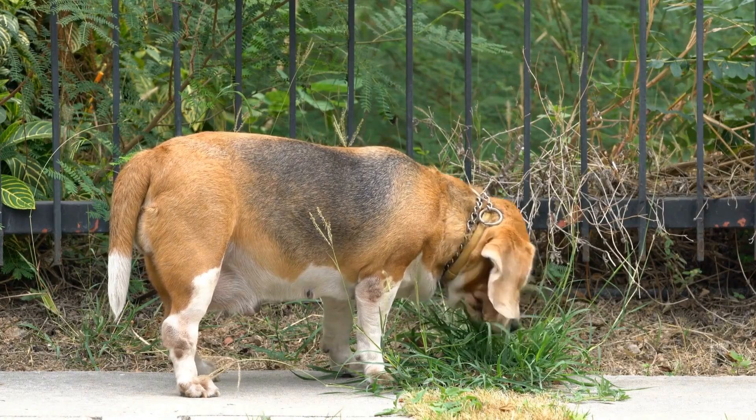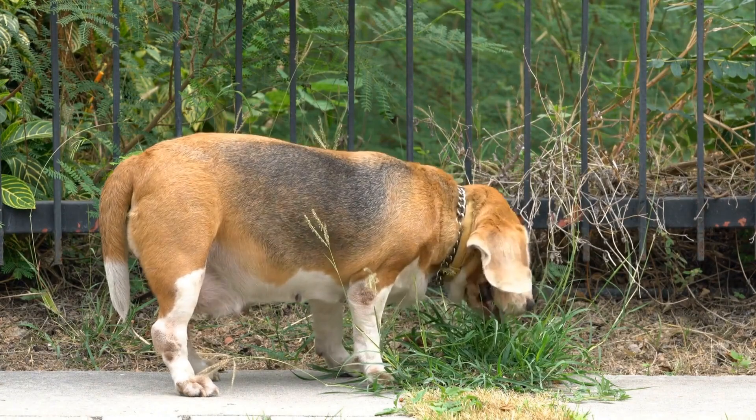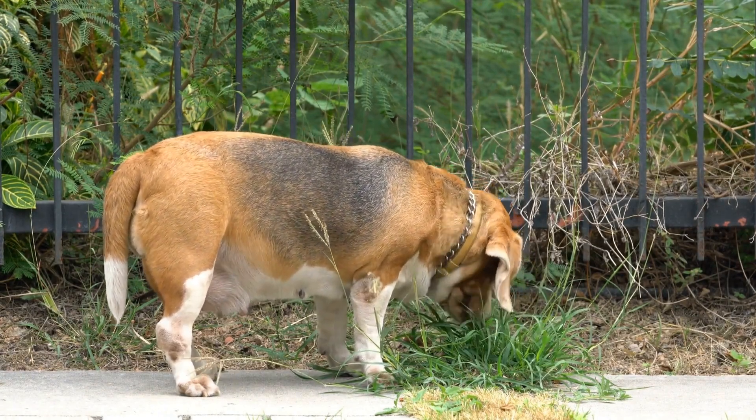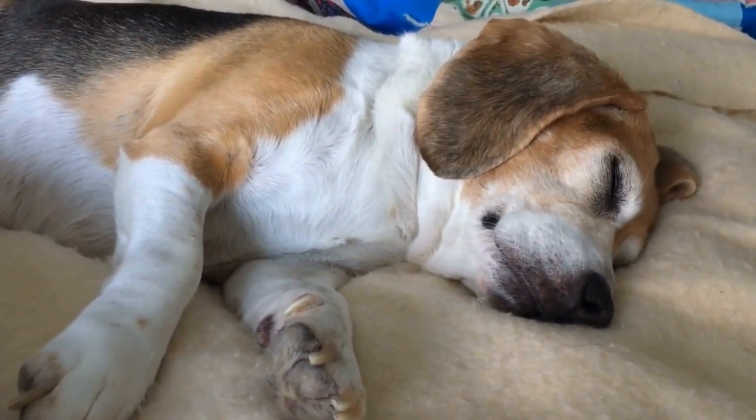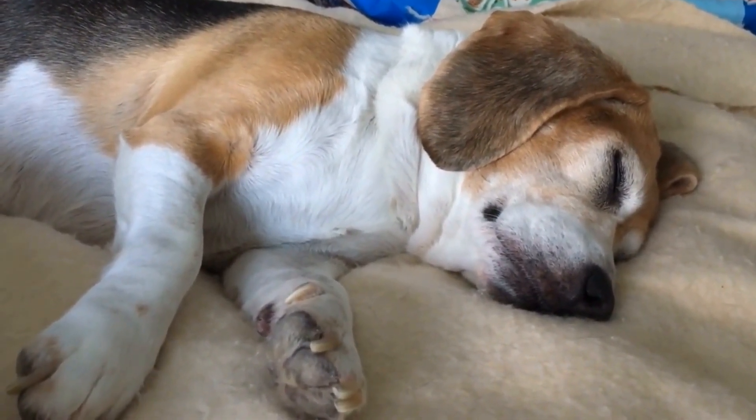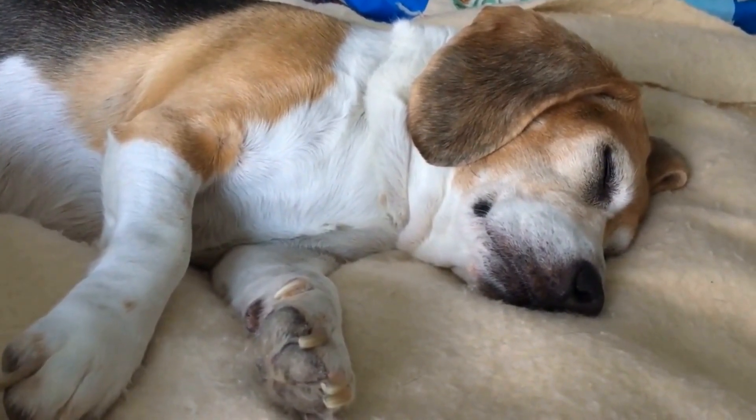They will also offer a contract that outlines the health guarantees and conditions of purchase. Avoid purchasing a puppy from a breeder who shows signs of unethical practices, such as breeding dogs in poor conditions or selling puppies at an excessively low price.